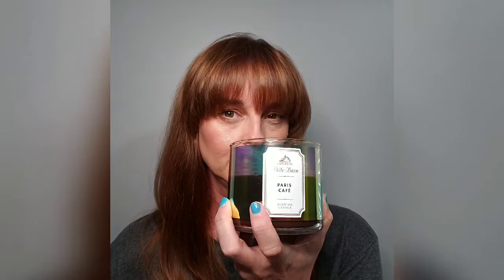The next candle I just found — I'm not sure if it's a new scent — is called Paris Cafe, and it literally smells like chocolate coffee. It's better than a Starbucks mocha. I put it in the kitchen and every single time someone comes over they say, 'Oh my gosh, are you making brownies and brewing coffee at the same time?'